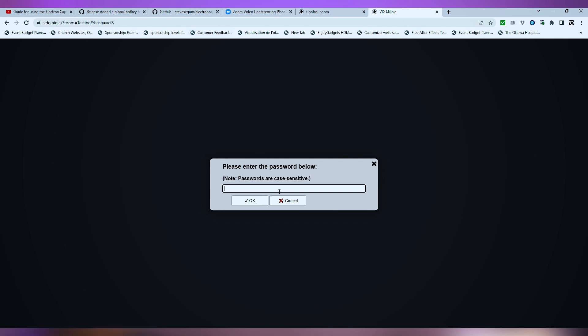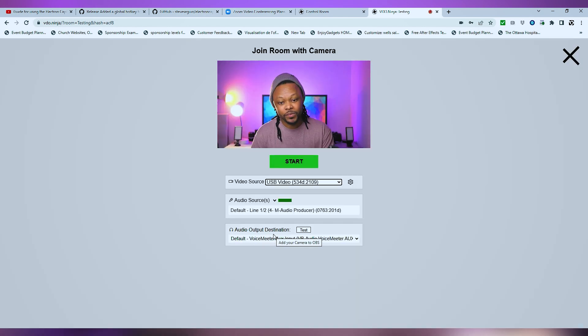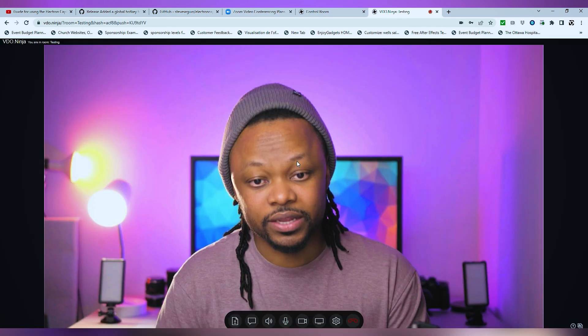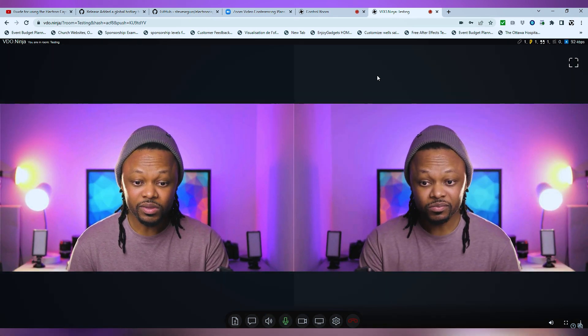I've made a video about using Video Ninja with OBS for free to bring in guests for live streaming — check it out down below. But if you simply want to do Zoom-like calls — connect your camera, send a link to a guest, have them enter a password and join you for an unlimited-time conferencing experience without paying any money — then you've clicked on the right video.